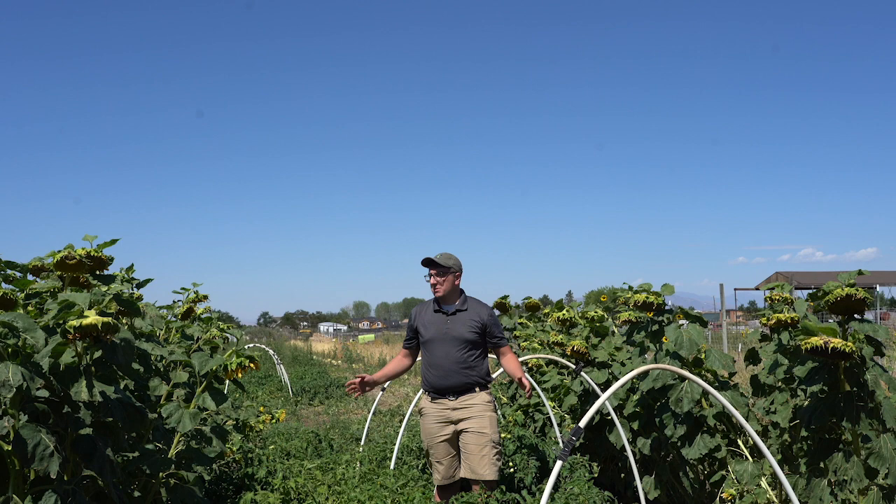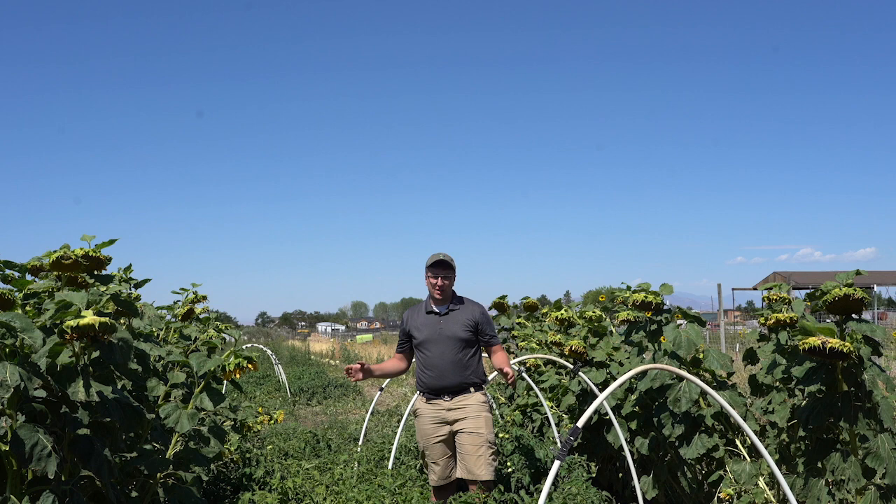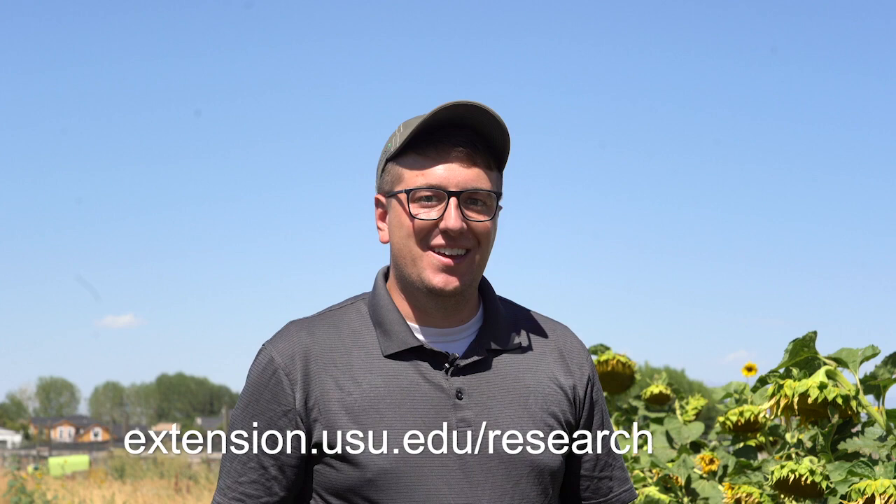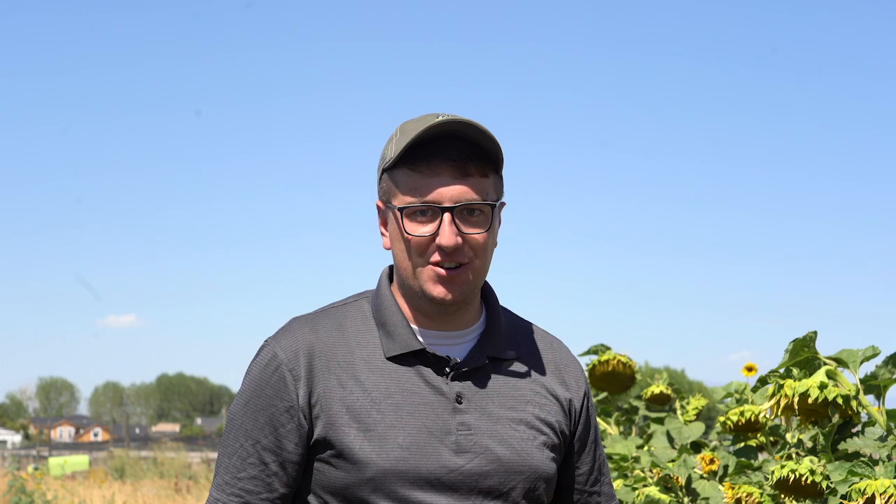There are some limitations to trap cropping. The first is that trap crops usually only target one or specific pests. Another is that trap crops might end up costing more money than traditional pesticides as they take up more land, water, and labor. If you have any questions about trap cropping in Utah vegetable production, feel free to contact me or check out our new fact sheet on trap crops. Be sure to follow USU Extension Utah Pest on Facebook and Instagram for more daily content and subscribe to our Utah Pest quarterly newsletter for articles and other relevant information.